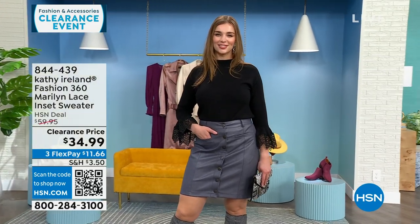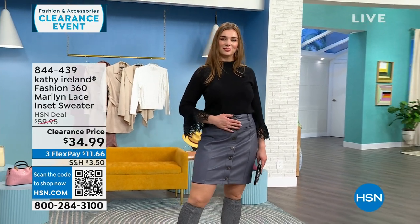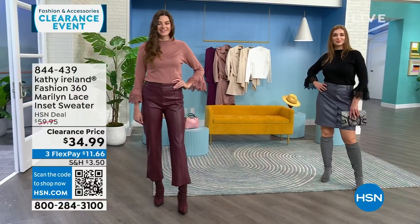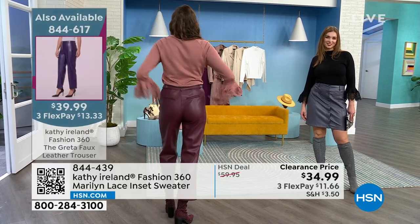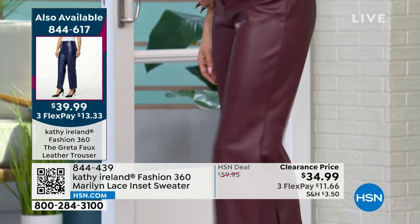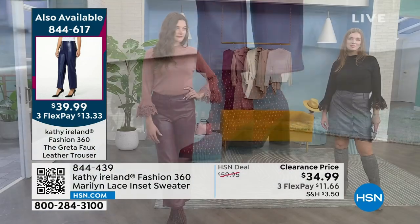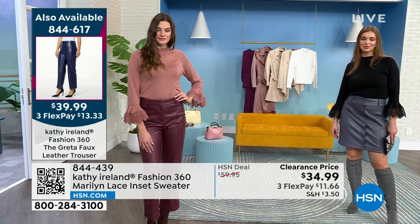That's the black option on Dogmara — she's in a medium. By the way, that's a faux leather skirt, and we have some faux leather pants coming up. I love the lace and leather combined — a little edginess and a little romance. The leather skirt you see is also a Kathy Ireland. The Greta faux leather pant is coming up — they look and feel like the natural thing. Amazing for fall and winter and into spring.